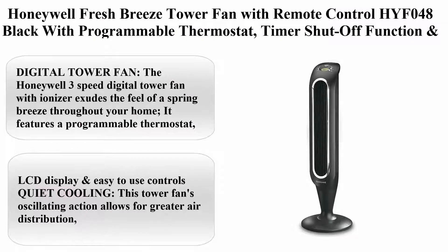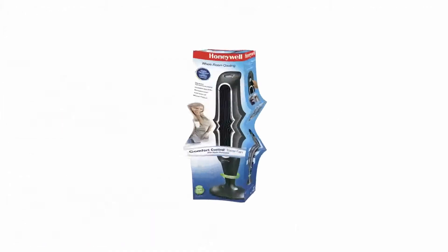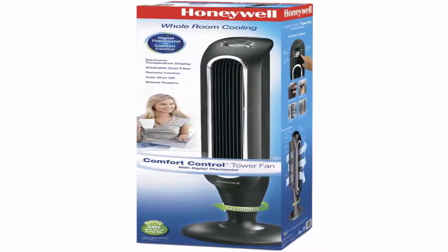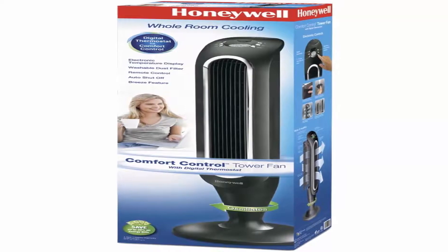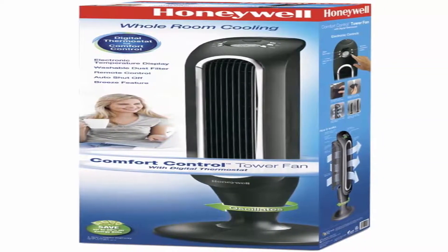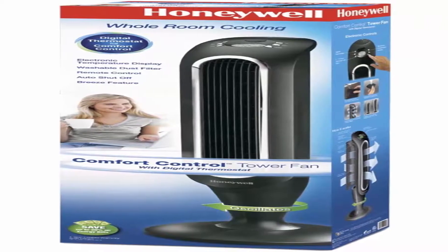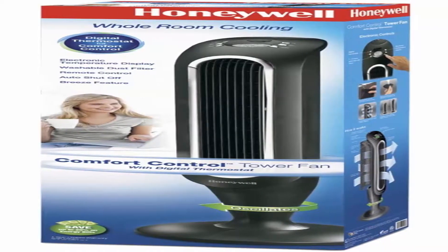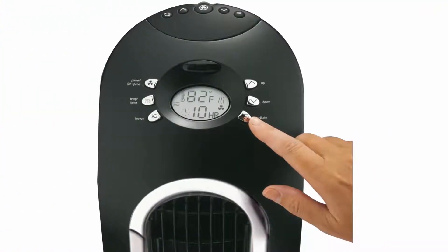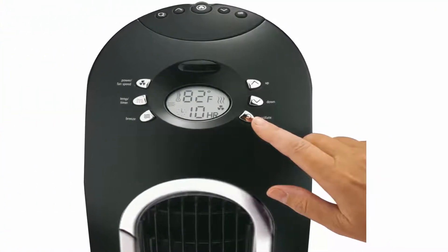Top 5. Honeywell Fresh Breeze Tower Fan with Remote Control HYF048, Black, with programmable thermostat, timer shutoff function, and dust filter. The Honeywell 3-Speed Digital Tower Fan with Ionizer exudes the feel of a spring breeze throughout your home. It features a programmable thermostat, three speeds, timer shut-off function, an electronic LCD display and easy-to-use controls.